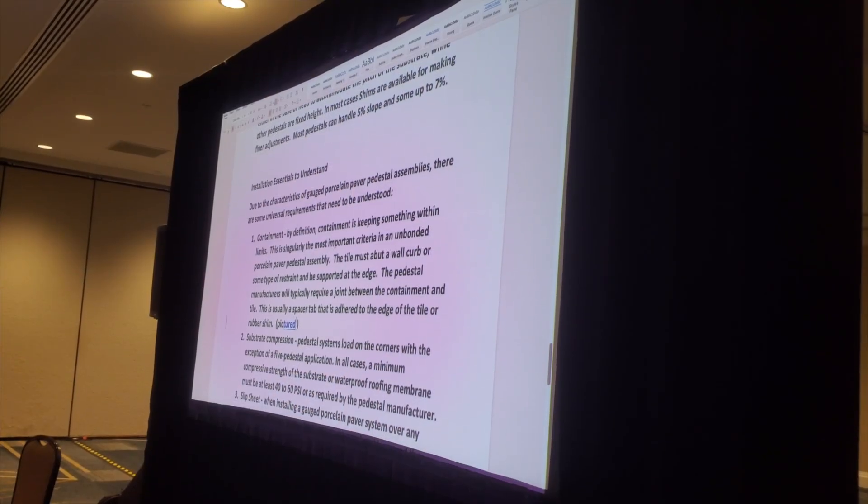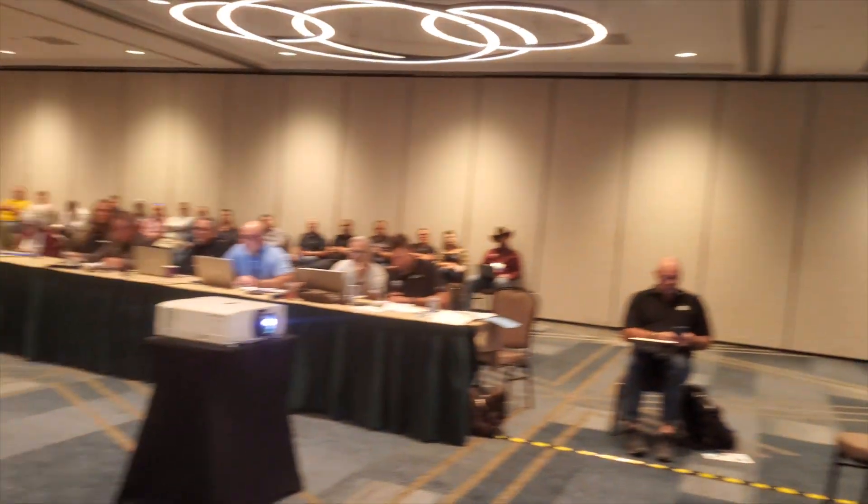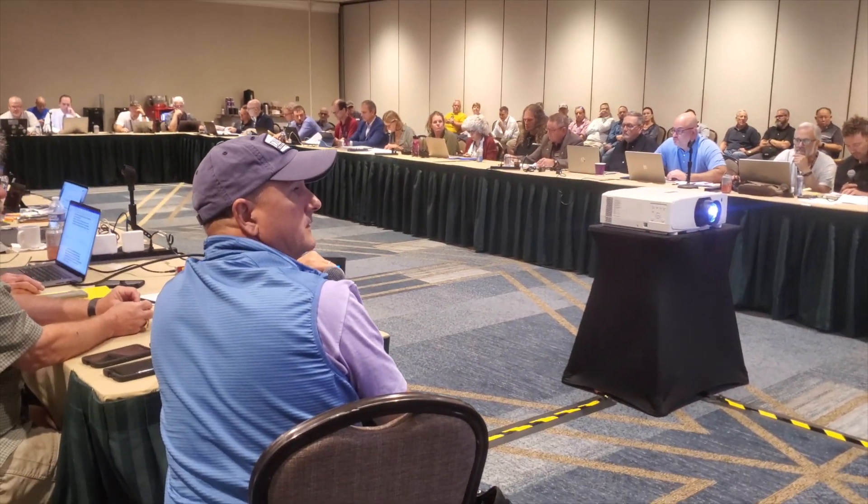Sanders and his subcommittee have been working on a white paper to help installers understand many of the nuances involved in this type of tile installation. He'll be presenting a problem-cause-cure chart and a tile and stone protection document to the entire committee in Atlanta.